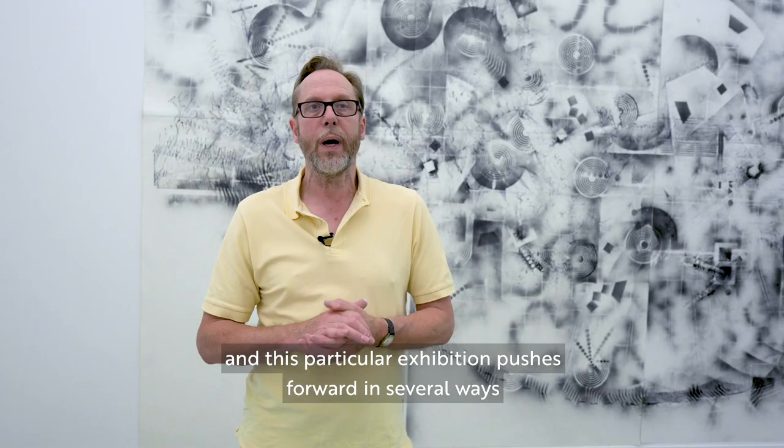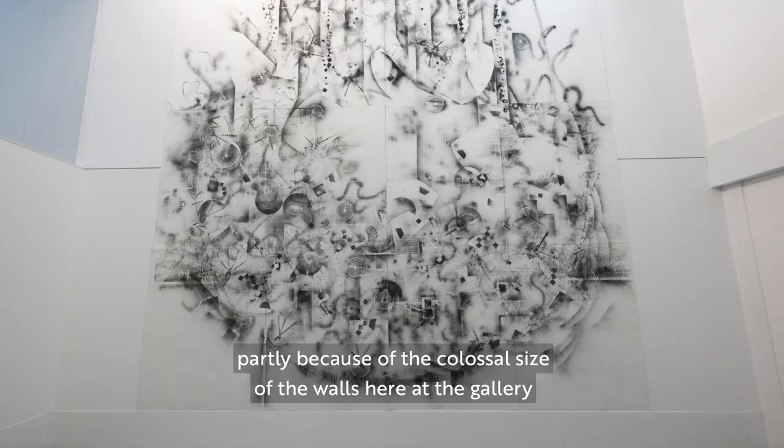This particular exhibition pushes forward in several ways, partly because of the colossal size of the walls here at the gallery.